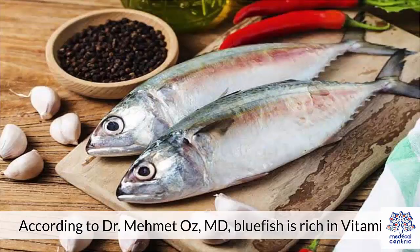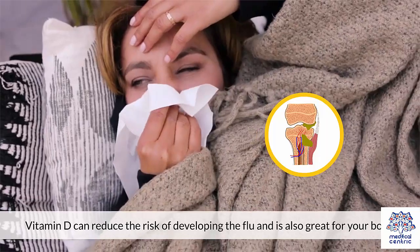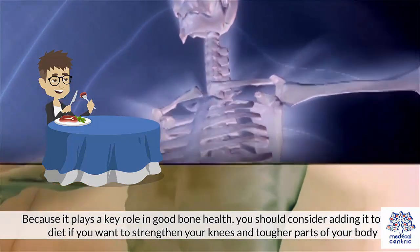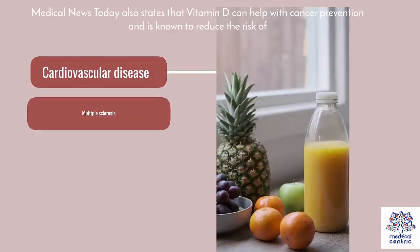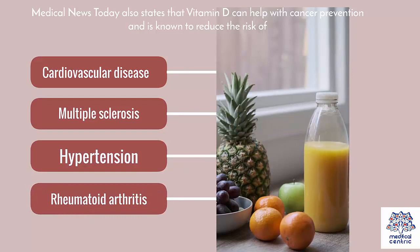According to Dr. Mehmet Oz, M.D., bluefish is rich in vitamin D. Vitamin D can reduce the risk of developing the flu and is also great for your bones. Because it plays a key role in good bone health, you should consider adding it to your diet if you want to strengthen your knees. Medical News Today also states that vitamin D can help with cancer prevention and is known to reduce the risk of cardiovascular disease, multiple sclerosis, hypertension, rheumatoid arthritis, and more.